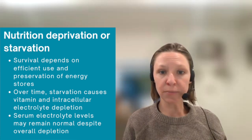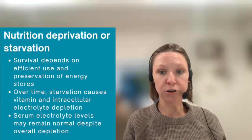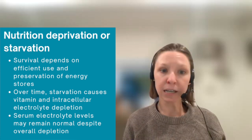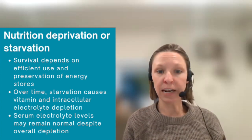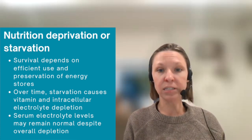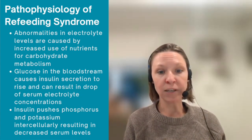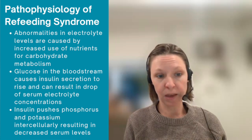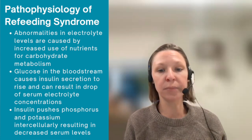The pathophysiology of refeeding syndrome is important to understand. But first, we need to look at what happens in the setting of starvation or nutrition deprivation. During extended periods of nutrition deprivation, survival depends on the ability for the body to efficiently use and preserve available energy stores. This results in vitamin and intracellular electrolyte depletion over time, but serum electrolyte levels may remain normal despite overall depletion in the body.